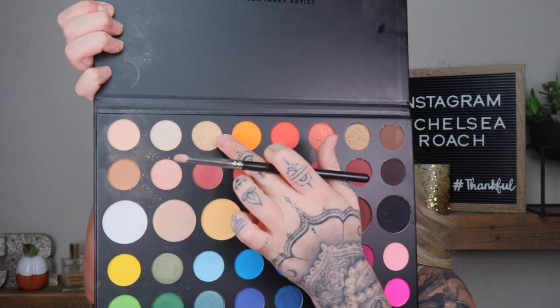For inner corner highlights, I'm going to take a tiny pencil brush, spray it with Mac Fix Plus, then take the really pretty gold shade in the James Charles palette — the third from the top — mix it with the gold shade next to it, and pop that on the inner corner for a bright, open-eye effect.